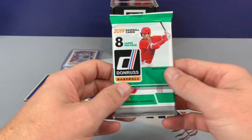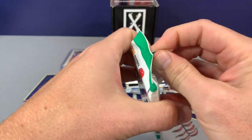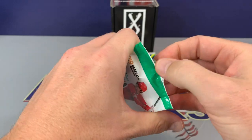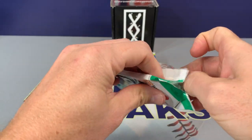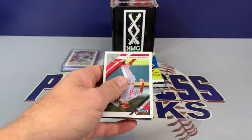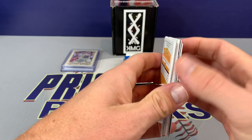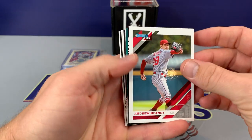As everybody knows, with the price of boxes and packs right now, this is a great way to go — get you a nice variety. Some really good pricing out there on subscription boxes. This is definitely a good one. We saw this on another channel and thought we'd check it out. It looks like we might have a hit in this pack.